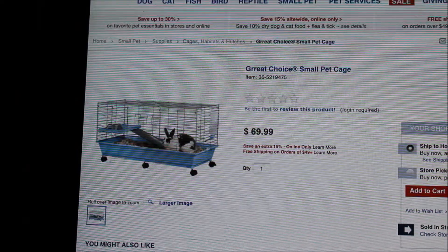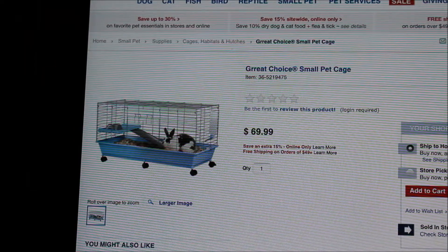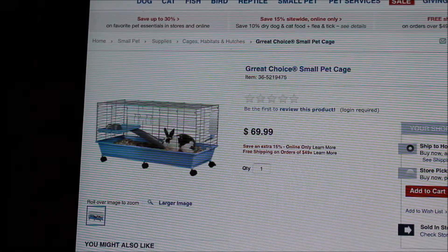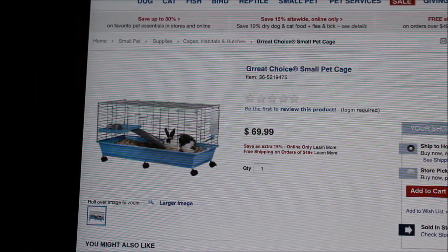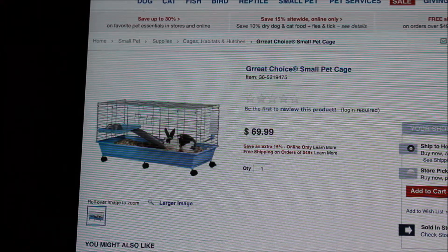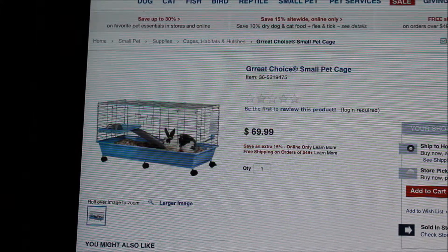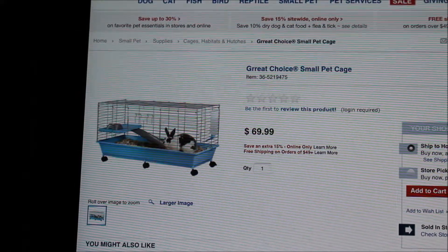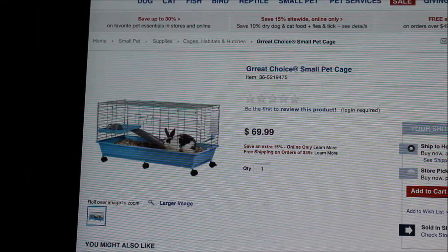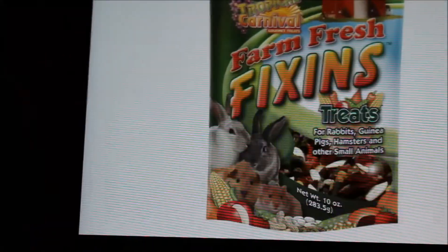The next thing is the Great Choice small pet cage. I wouldn't really call a rabbit a small pet — they need quite a lot of space, unlike hamsters. Hamsters can do well in bin cages. Guinea pigs also really need a lot of space, just like rabbits. This cage is $69, and for that price you could get a large x-pen, or you could build them a C-and-C cage. This is obviously too small for a rabbit, and you could get a much better alternative for the same price.